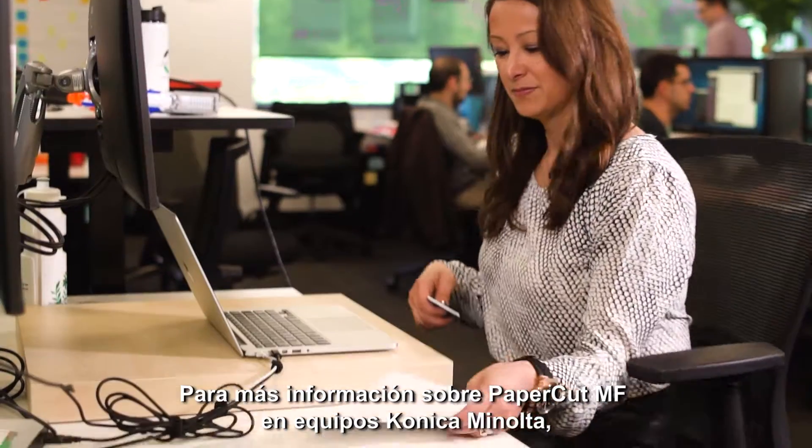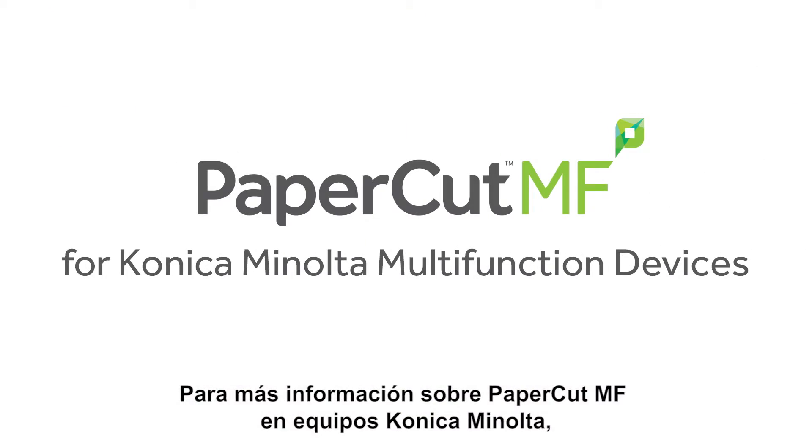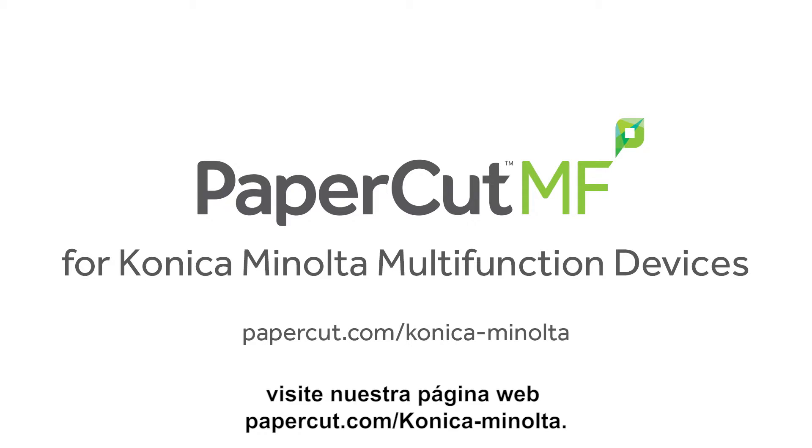To find out more about how PaperCut MF can help manage your Konica Minolta multifunction devices, visit our website at papercut.com/konica-minolta.